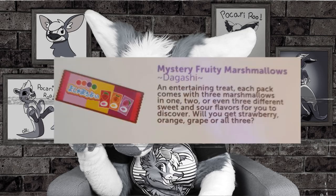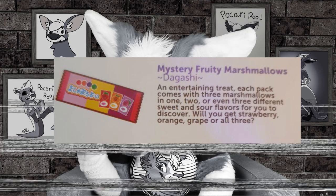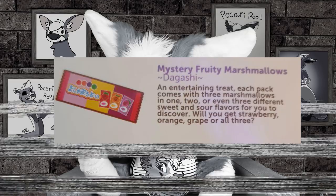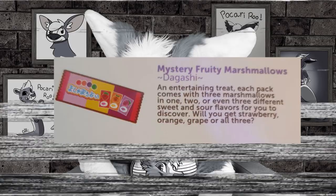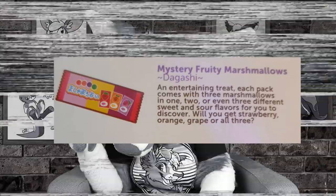I'll try these little mochi ones. I think I'll go for the grape one — fake grape is like one of the most fun flavors ever, especially the Japanese ones. They're not actually colored — they just have the color on the outside of the packet, but they're actually all white. Oh, it's marshmallow! Could definitely use some more filling — I didn't get a whole lot of grape flavor, but the texture was fun. Mystery fruity marshmallows: each pack comes with three marshmallows in one, two, or even three different sweet and sour flavors. Will you get strawberry, orange, grape, or all three? I didn't actually realize the flavors were a mystery. I think it might have been strawberry because the filling was red.